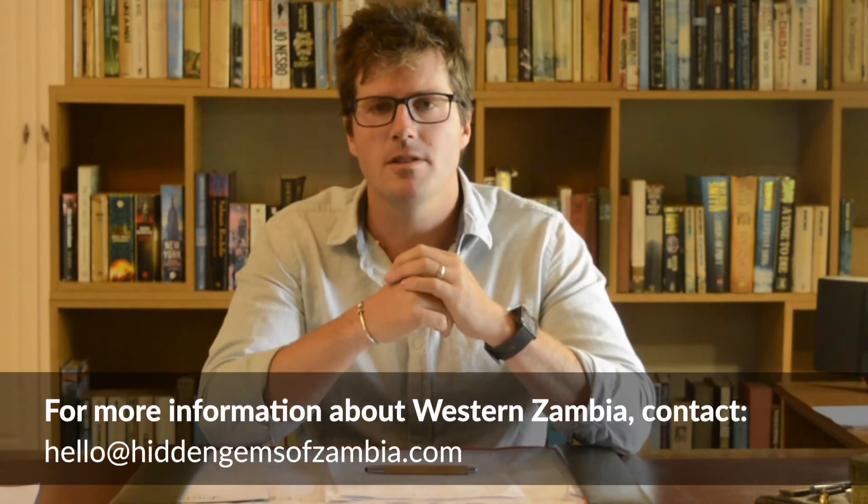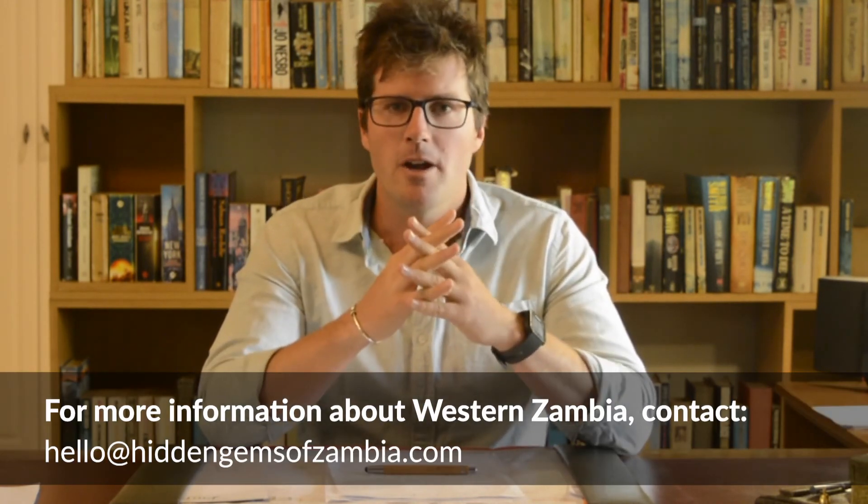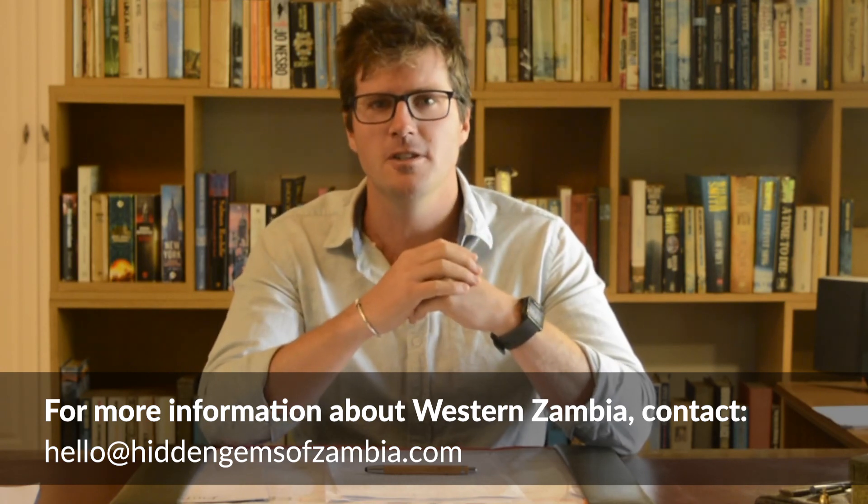Thanks for tuning in folks — that's pretty much where we're sitting with Western Zambia at the moment. We're going to be going down to Livingston next and we've got some very strong views on Livingston and how it should be sold, and I think you're going to want to tune in — so we'll catch you then. Thank you.